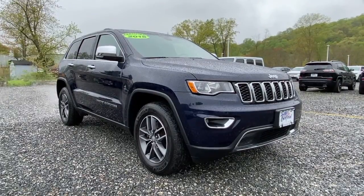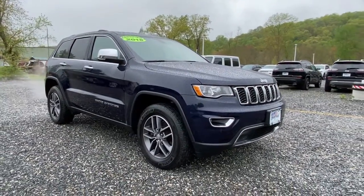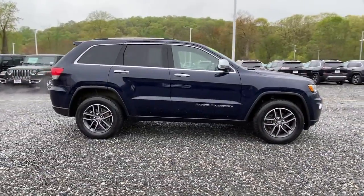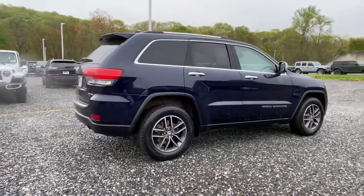Get into the 2018 Jeep Grand Cherokee. The Grand Cherokee keeps you safe, connected, and entertained while you explore your world in confidence and refined luxury.